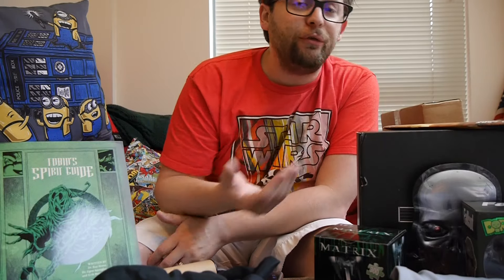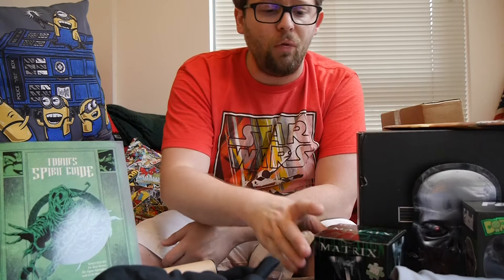Loot Crate's theme was dystopia, so there's a lot of items, mostly from various franchises, that kind of fit that dystopian feel.